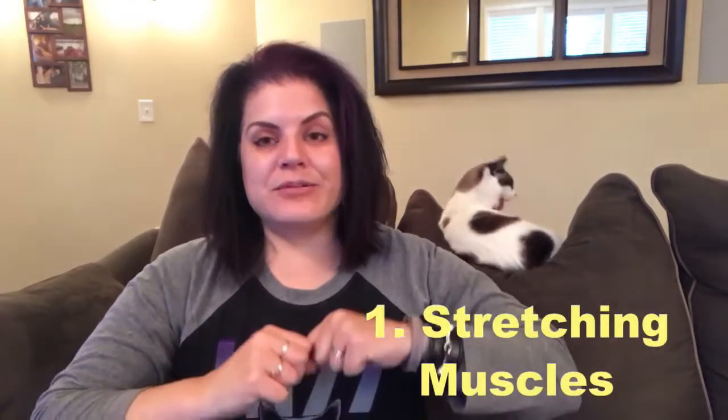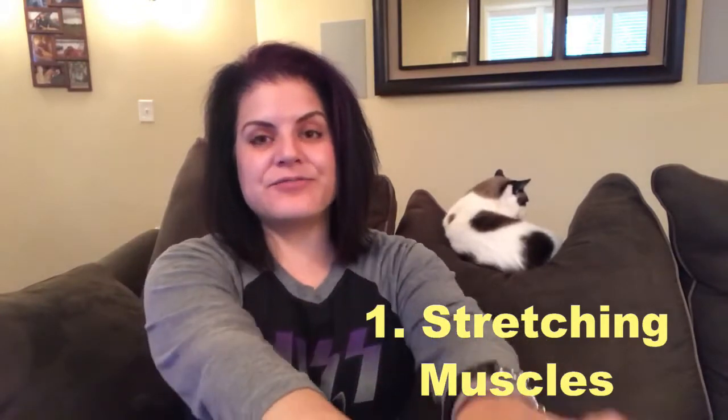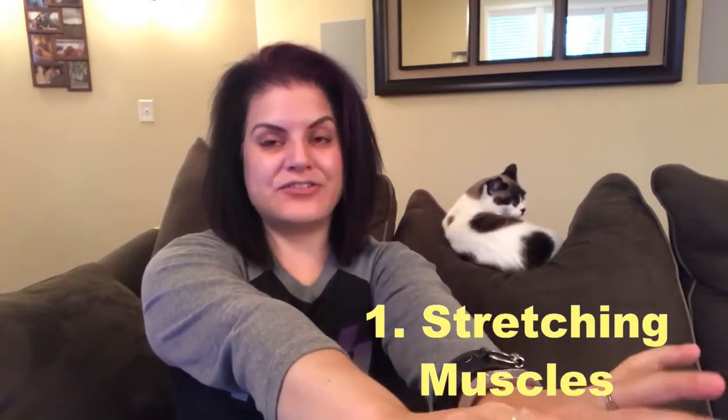There are a few different reasons. First of all, scratching enables cats to anchor themselves for a nice, good stretch, and cats particularly like to scratch right after taking naps. They like to stretch out and stretch those back muscles, and it just makes them feel so much better.